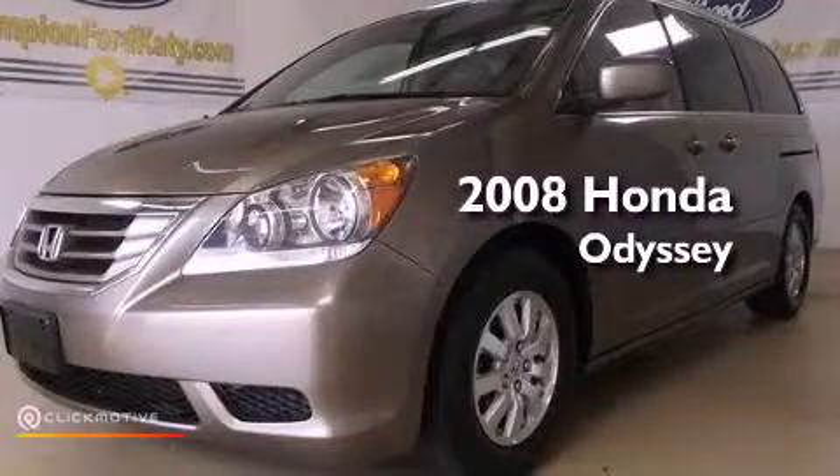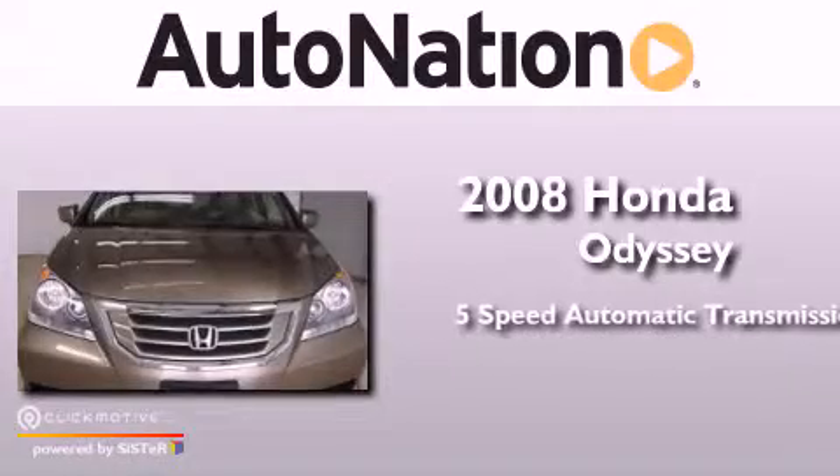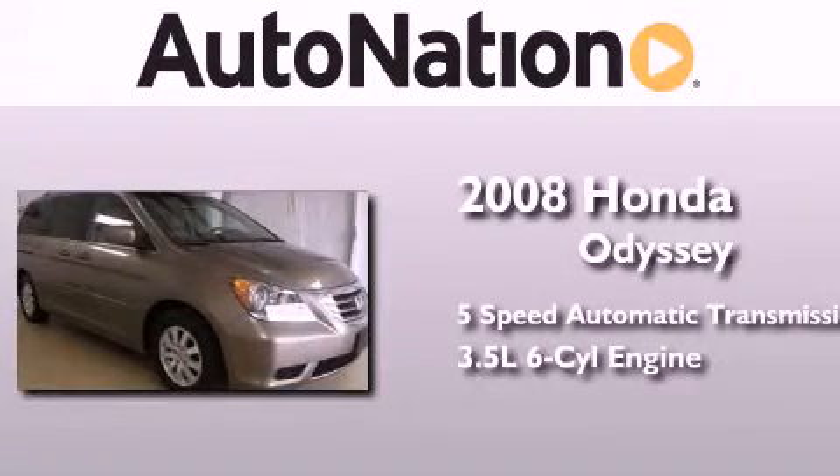This is a 2008 Honda Odyssey. This minivan has a 5-speed automatic transmission and a 3.5-liter V6.